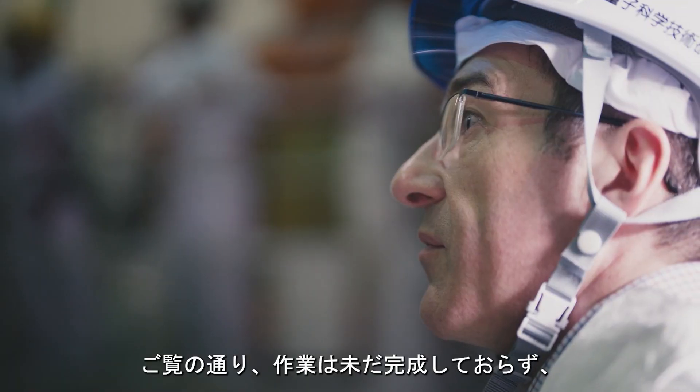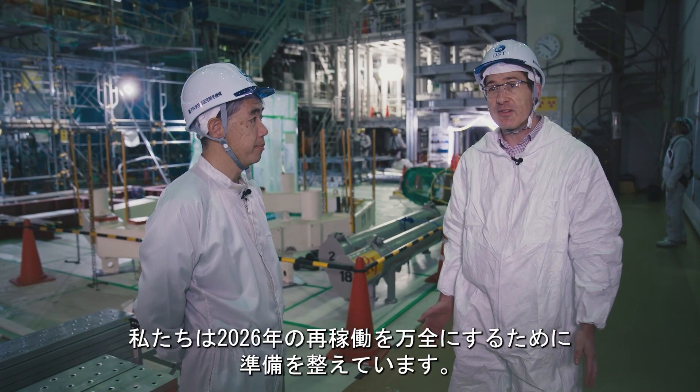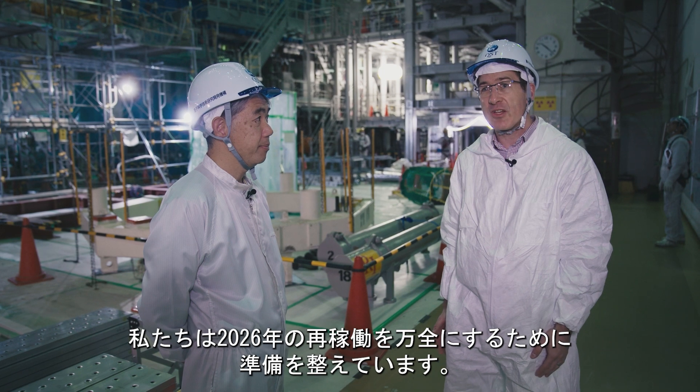As you can see, the work is far from finished. We have many components still to install this year, ready to come back for more powerful operation in 2026.